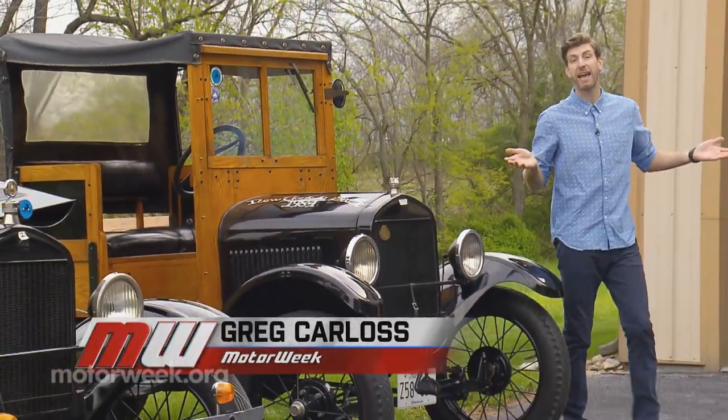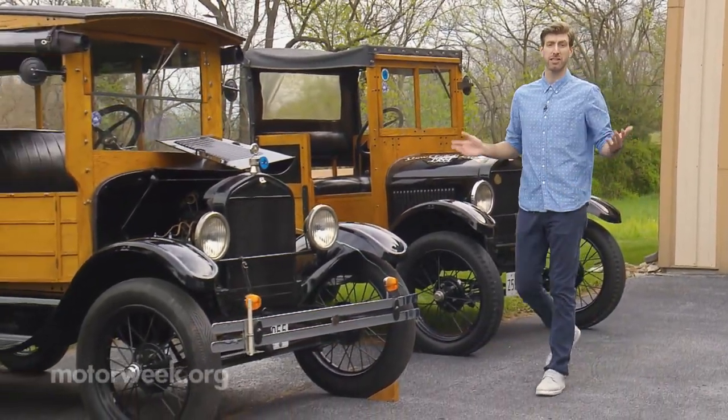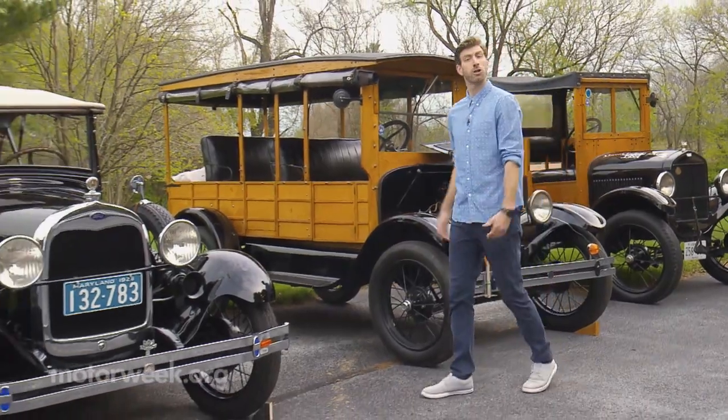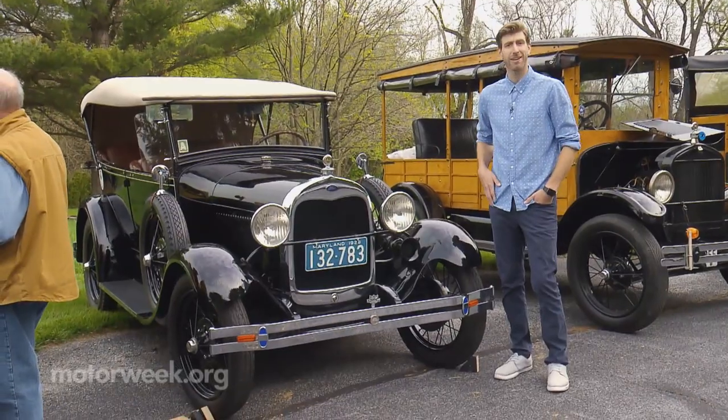The Model T can be considered Henry Ford's crown jewel, but his subsequent model was such an improvement over Tin Lizzy that he felt it needed a clean slate, so Ford returned to the top of the alphabet and named this the Model A.